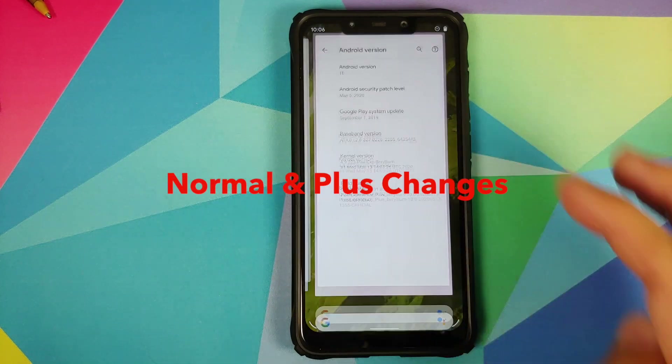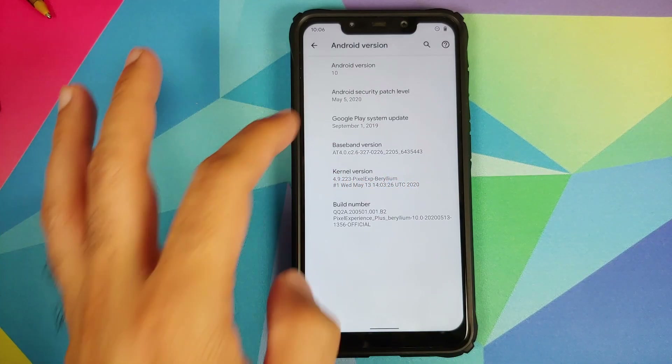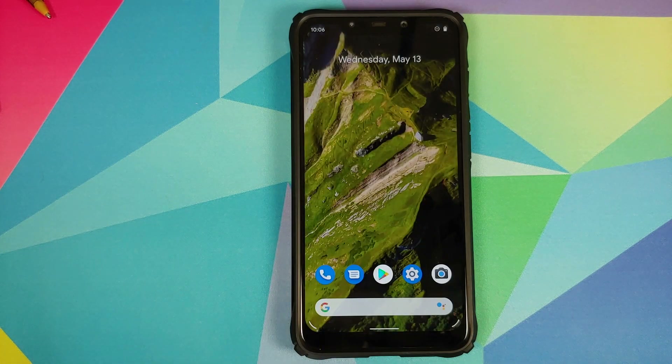The first change will obviously be the new security patch — as you can see, the security patch is dated May 5th, 2020. Next up, they have fixed the Settings FC (force closing), so in case you had a Pixel Experience build where the Settings app would force close, they say they have finally fixed that issue.